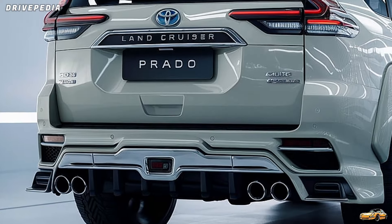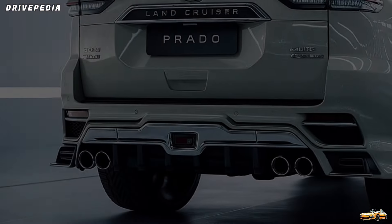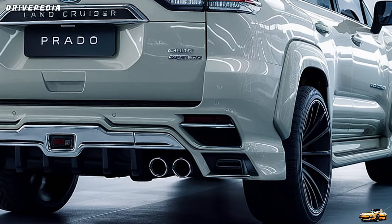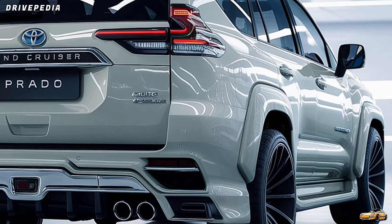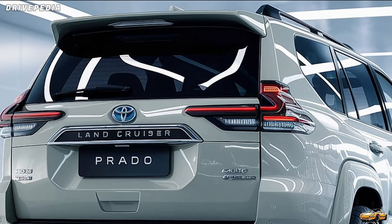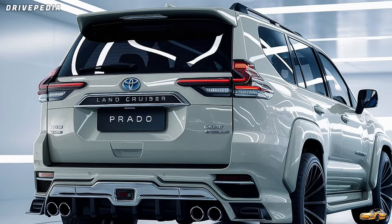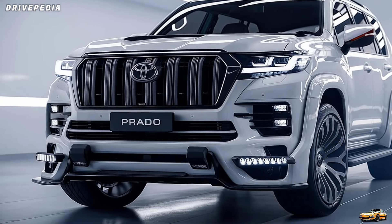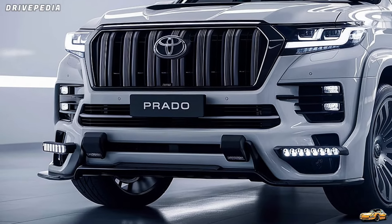Let's talk about the design. The new Prado has a more boxy and rugged look compared to its predecessor, paying homage to the original 70 Series, but with a lot of modern touches. You can see the classic Land Cruiser DNA in the strong, square stance, but it's been sharpened with LED lights, bold front grills, and muscular wheel arches that really give it a powerful, aggressive presence. The designers went for a blend of retro and futuristic, and it works beautifully whether you're cruising through the city or tackling rough terrain.